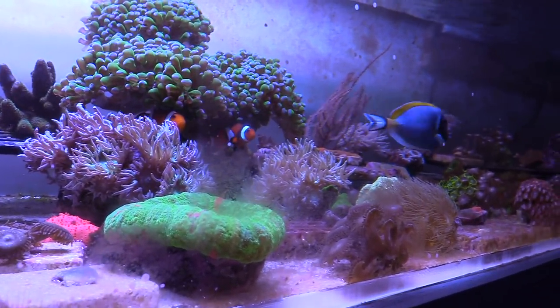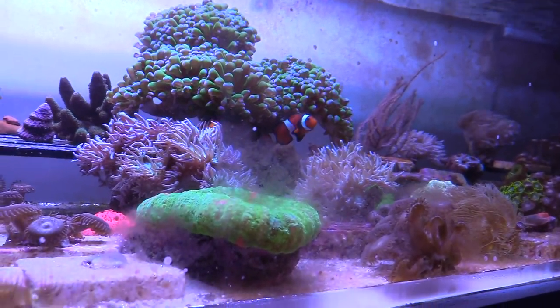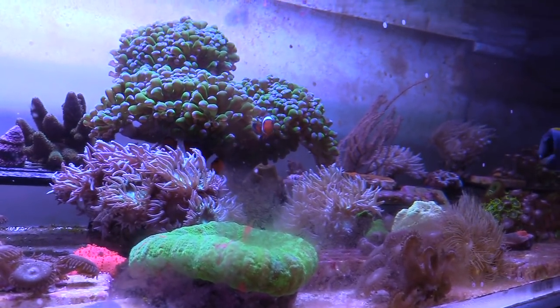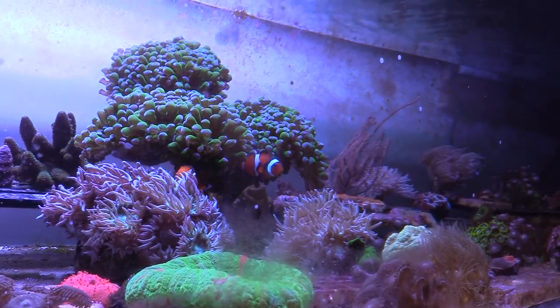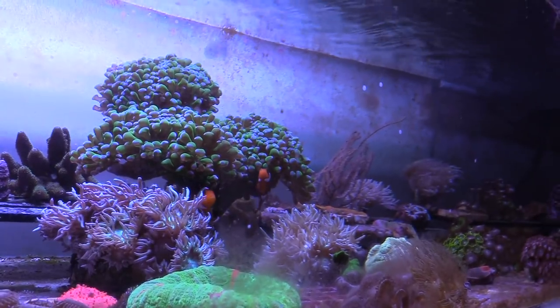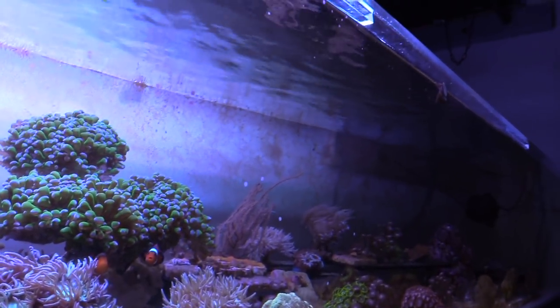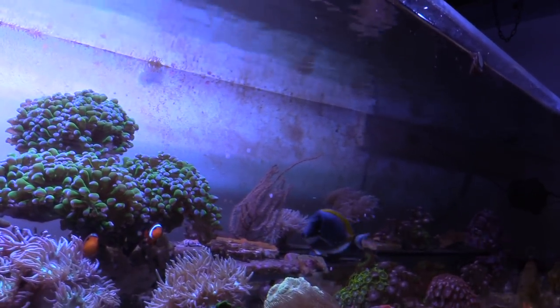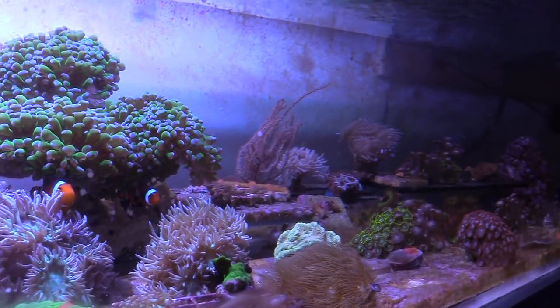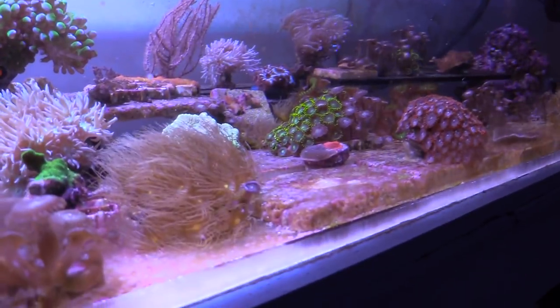I just got this one — I traded it to a local guy who had an angel that was picking on it. So we traded: I gave him some zoas, some mushrooms, and some other stuff. Your fish room is bigger than your brother's, right? Yeah, his is about half. I told my wife I want to do this and she said nope.